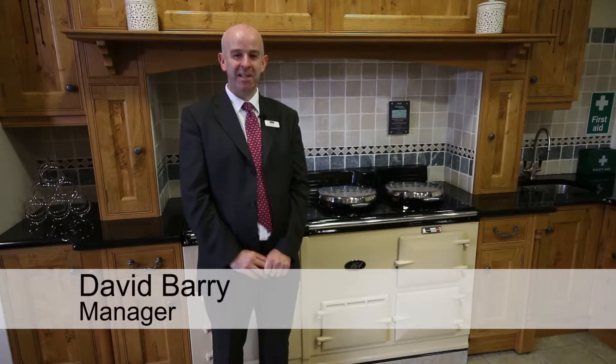Welcome to the Agha Shop Belfast, Northern Ireland's premier range cooker specialist. My name is David and I'm the manager here at 247 Castle Ray Road.